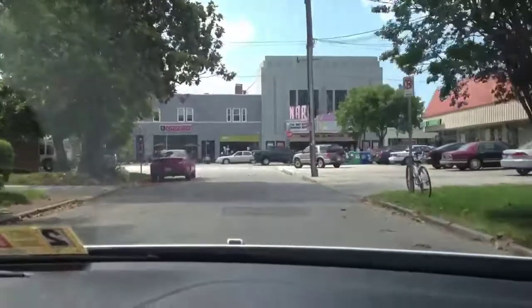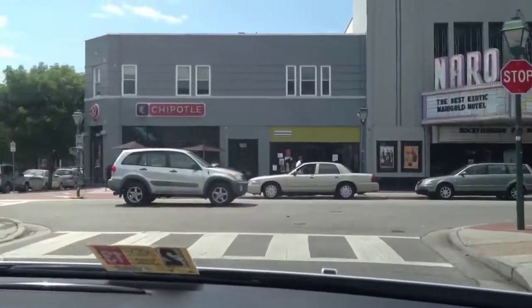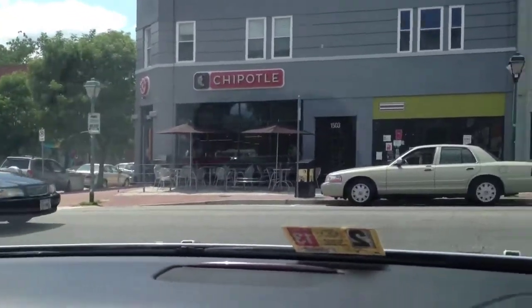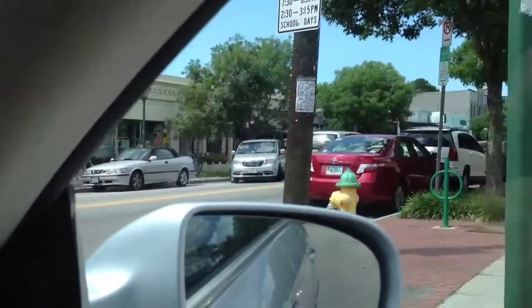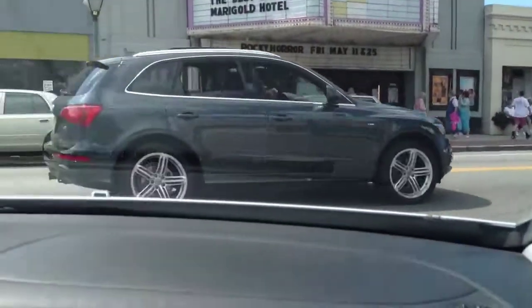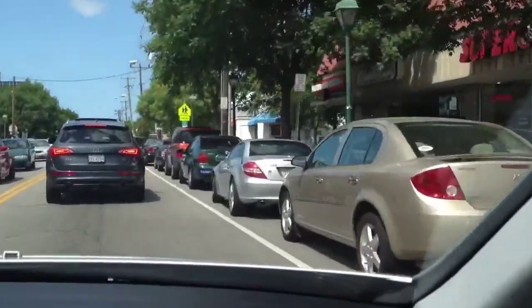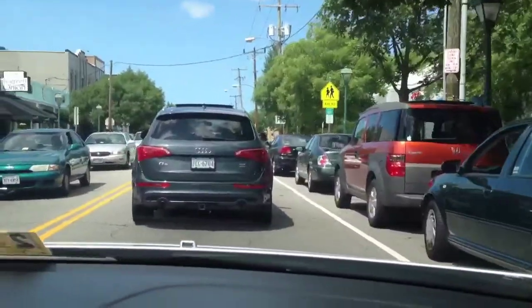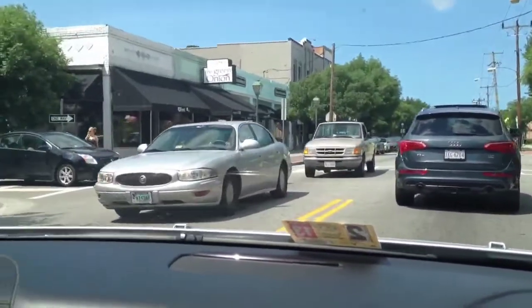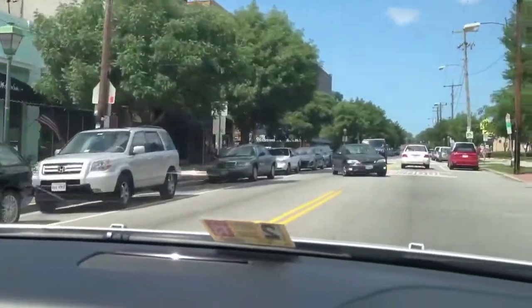Right now we're heading northwest on Shirley Avenue, and coming up is Collie. That's actually a one-way coming from the other condo, so what we're going to do is turn on Collie and then turn again on Spotswood. It's still a one-way so I'm going to have to go around the block a little bit. No Frill Grill is right over there, and I love No Frill Grill. Green Onion is actually pretty good too.